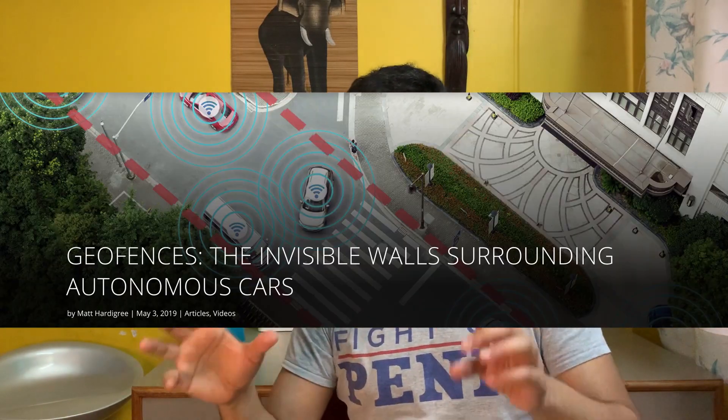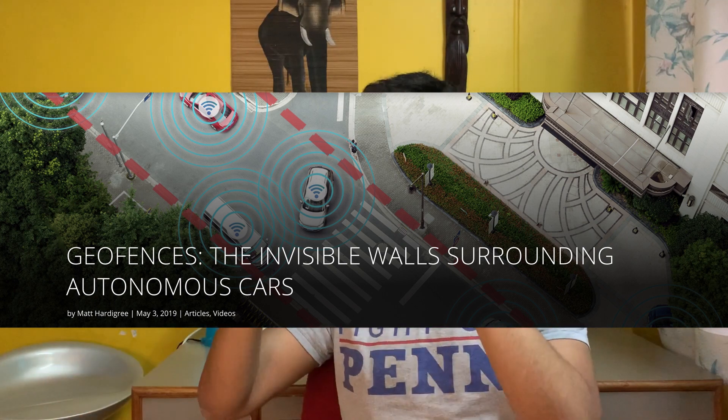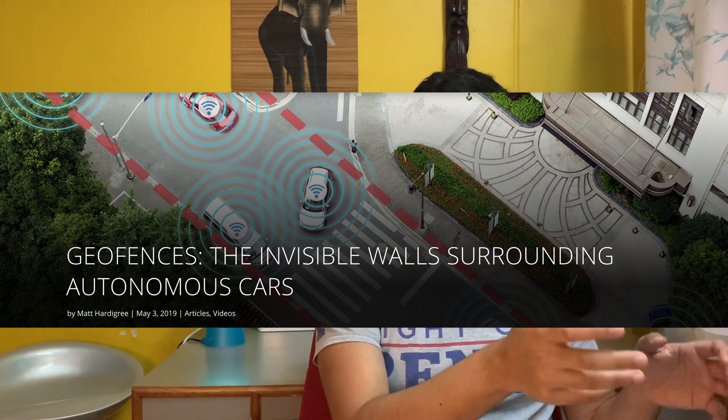Another limitation of LiDAR: the car performs extremely well in areas it has already been to, but unless it has mapped that kind of area before, LiDAR expertise isn't that great — which is a problem. So Waymo does something called geo-fencing: they say we've been in this area, we know it well, so you can go fully autonomous here. But we haven't mapped this other area, so you can't do that there.